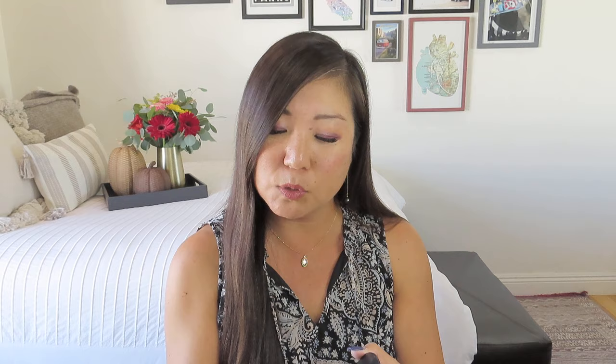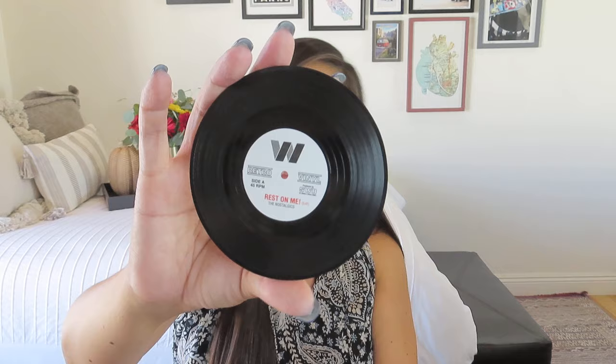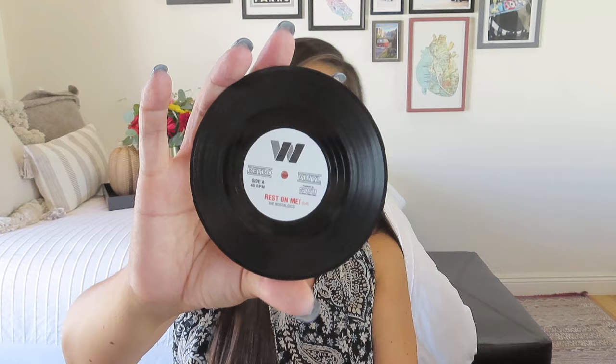It says set of four, but we actually got a set of six. This one says 'Too Hot to Handle' by The Nostalgics. This one says Spectrum Records, Tea Time, 'Don't Spill This' by The Nostalgics. From The Apollo: 'No Marks on the Table' by The Nostalgics. These are all their singles. This one is 'Cover and Protect' — Guess Who, The Nostalgics. 45 RPMs, Protect the Surface. And finally, 'Rest On Me' — that's a good one.